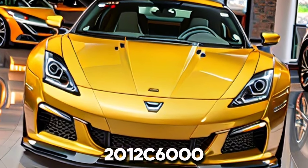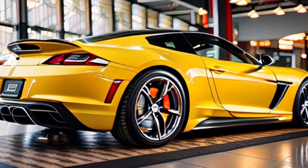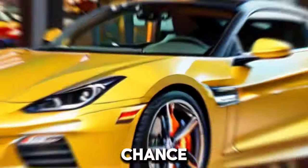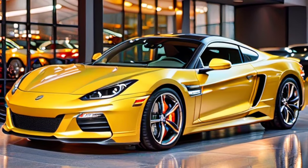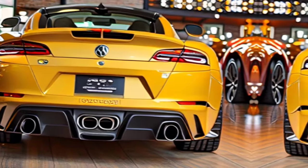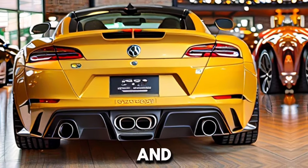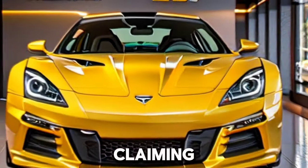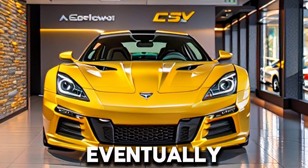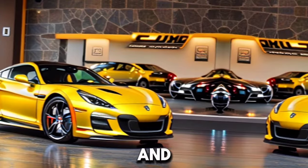Is the 2012 C6 Grand Sport an extraordinary purchase? It relies upon your needs. On the off chance that you're looking for an exhilarating driving involvement in a mortal style, it's difficult to beat. In any case, be ready for the related expenses that accompany claiming a superior exhibition sports vehicle. Eventually, a choice ought to line up with your driving inclinations and spending plan.